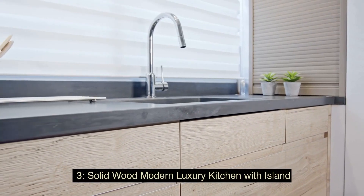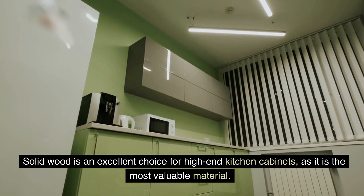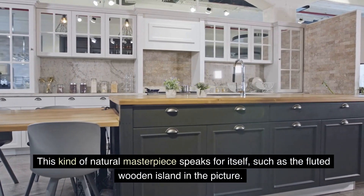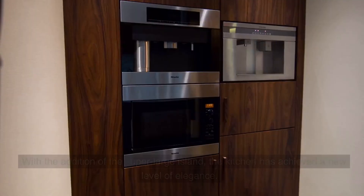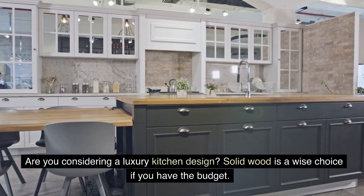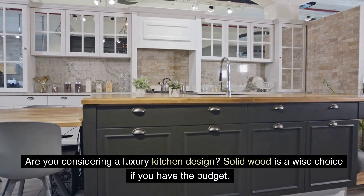3. Solid Wood Modern Luxury Kitchen with Island — solid wood is an excellent choice for high-end kitchen cabinets, as it is the most valuable material. This kind of natural masterpiece speaks for itself, such as the fluted wooden island in the picture. With the addition of the super-large island, the kitchen has achieved a new level of elegance. Are you considering a luxury kitchen design? Solid wood is a wise choice if you have the budget.